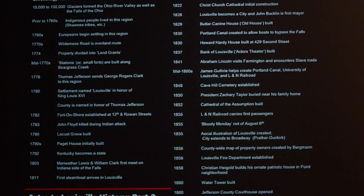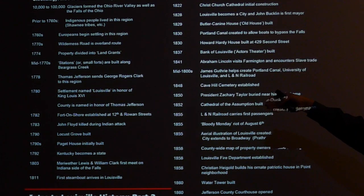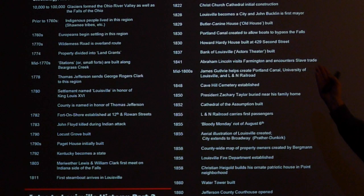In part one, we went from how the geology of the region was formed with glaciers and the falls of the Ohio, into indigenous people, then the Europeans coming in, building forts, Thomas Jefferson, the Northwest Expedition, the Portland Canal, Cave Hill Cemetery, Zachary Taylor, and all the way down to the Civil War start. We covered a lot of history in part one, all the way from the very beginning up to 1861.